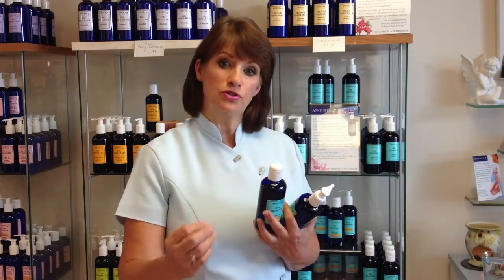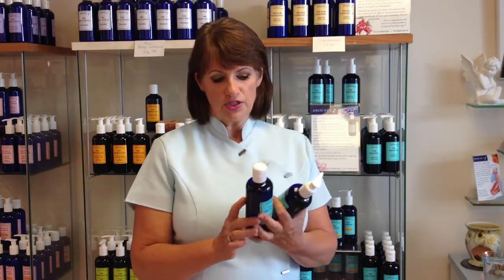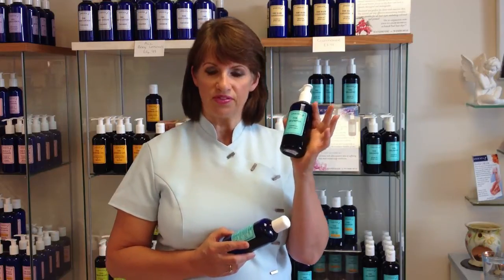My intention is that we don't use conditioner — that we start off with a very gentle shampoo and get your hair conditioned naturally. You do not need to be putting more products on. I'm trying to get you to use less products, less rubbish in the environment. So start with this. It will last, depending on how many people are using it, somewhere between three months and five months.